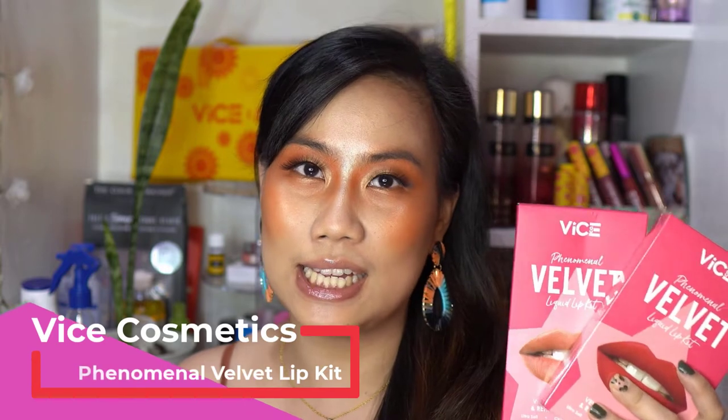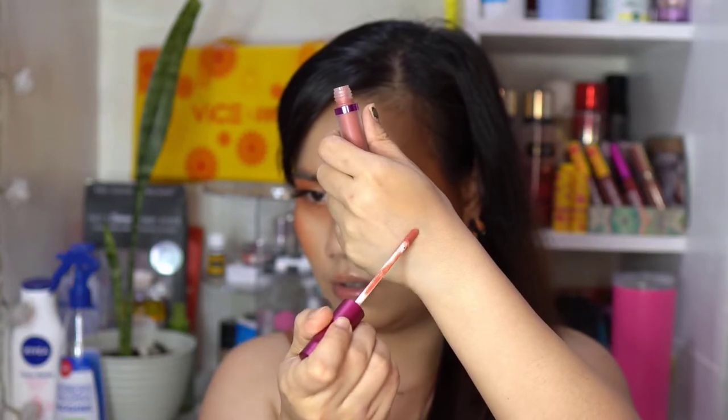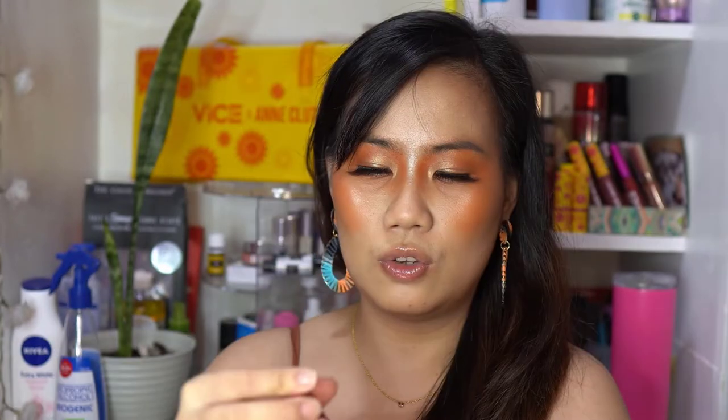This is the VICE Cosmetics Phenomenal Velvet Lipstick, Buy 1 Take 1. I've already opened the Scaraboo shade — let me swatch it for you. It's a pink shade. I'll show you the makeup look I did using Scaraboo. I super love the formula. Now for Taravoo — I think Taravoo is a red shade. Walang smell. Nice! That's the Taravoo. Ang taray!